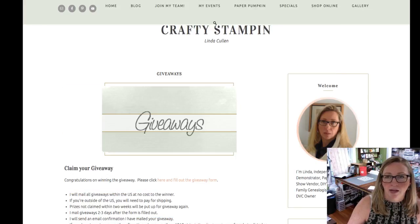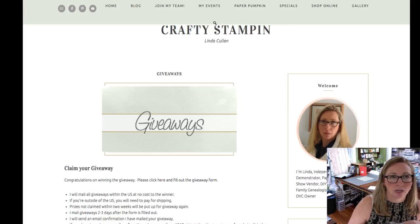To claim your prize, Zena, go to Specials, Giveaways, and hit the fill-out giveaway form. If it's not working, no big deal — just send me an email at linda@craftystampin.com. I'm sure they're just doing a little site maintenance. Thank you all for joining me today. We'll be back next Wednesday. Thank you if you're hanging out for Tammy White — she's not on until 1:00, so you have time to go have a little lunch. See everyone next week, bye!